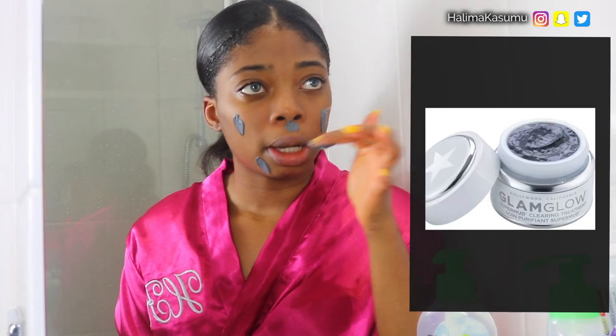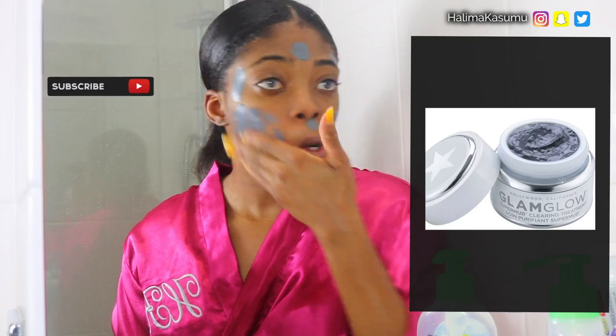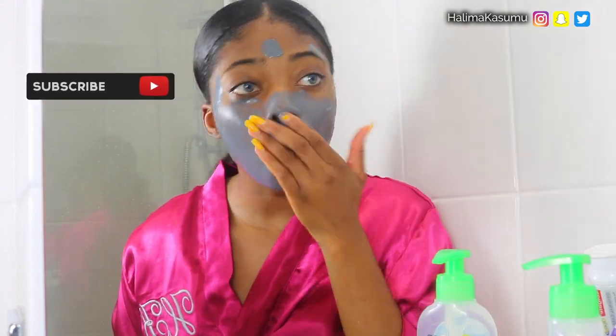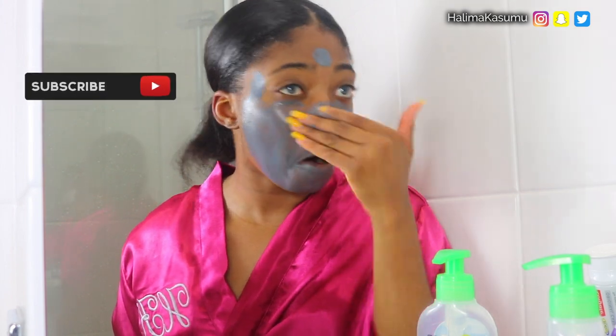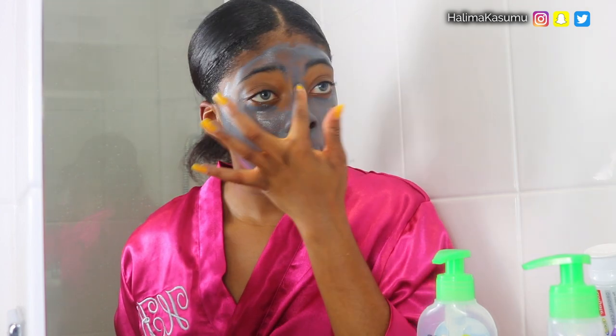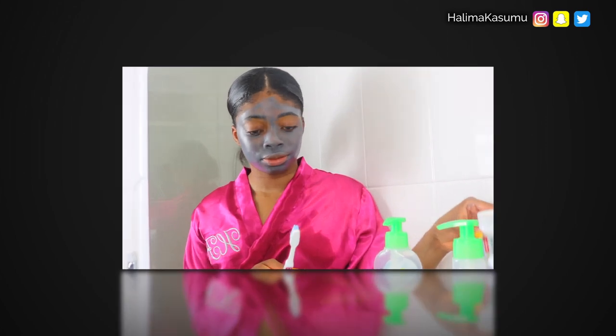The next thing I do is apply a thin layer of this Glam Glow mask all over my face. This thing gives you an instant difference once you rinse it off — it helps by shrinking your pores and also cleanses your skin. I'm going to leave this mask on for about 10 to 15 minutes. By the way, I apply this mask just once a week.